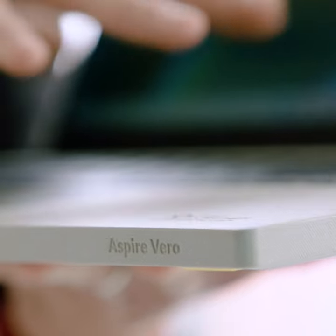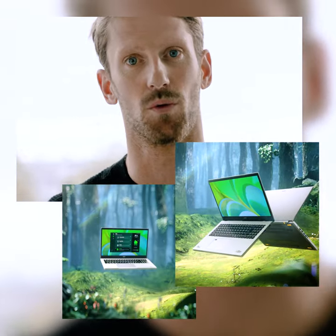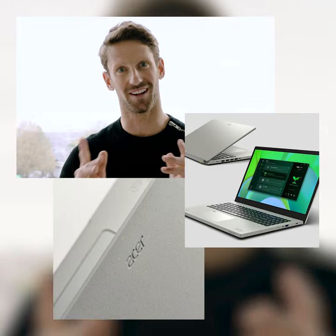This Aspire Vero has got everything you need to stay connected, entertained, and feel good all day long. I'm very impressed — that's the computer I want. This is a very strong statement and commitment towards a sustainable future. Nice job, Acer. If you want to buy it, check the link in the description.